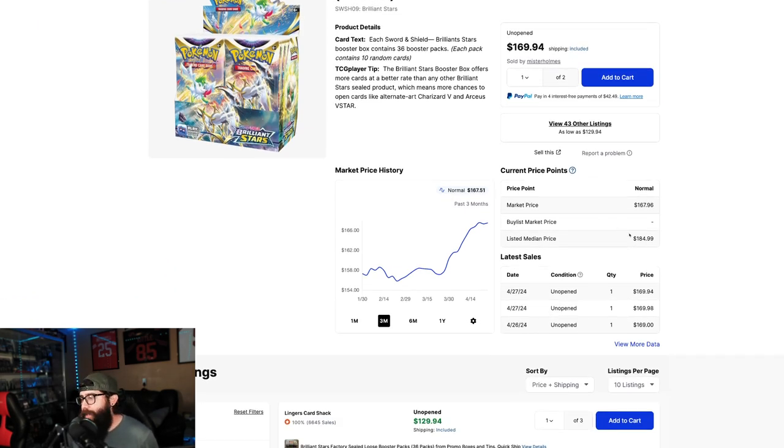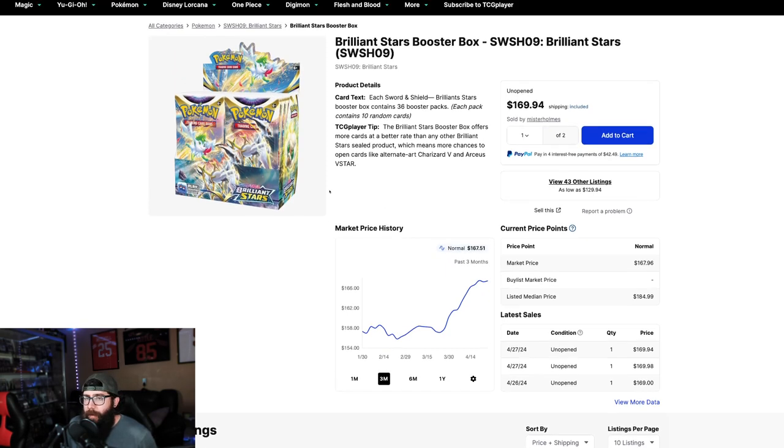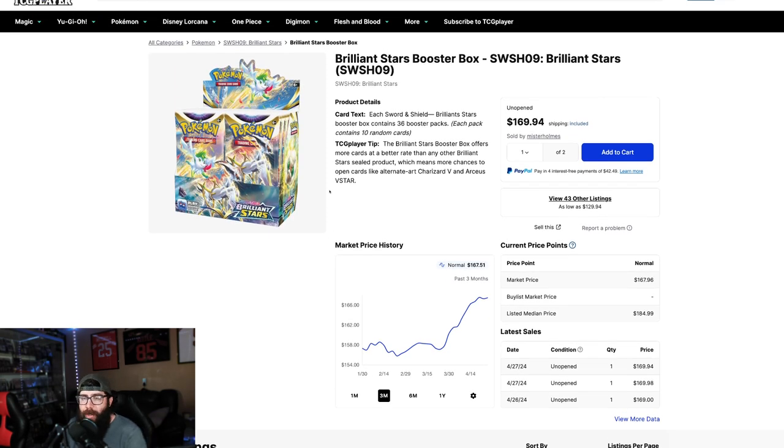This is what is happening: $184 median price, $167 market price. You guys can see it's pretty stable at that $167. Once again, if you can get these on the Pokemon Center, order 6. Not guaranteed that you'll get a case, but they most of the time will ship you a case.